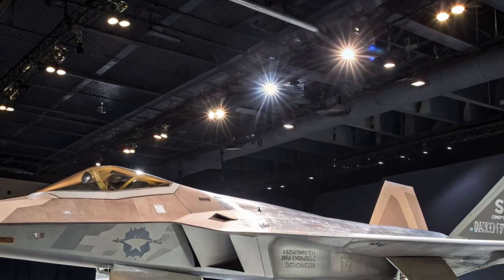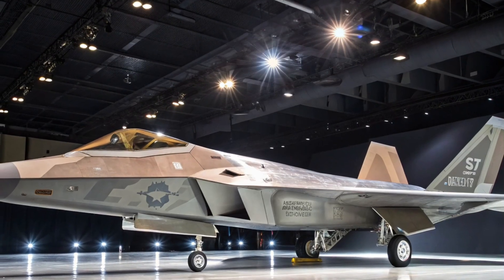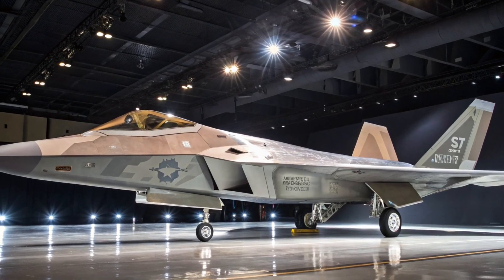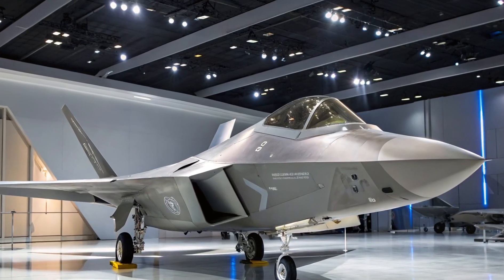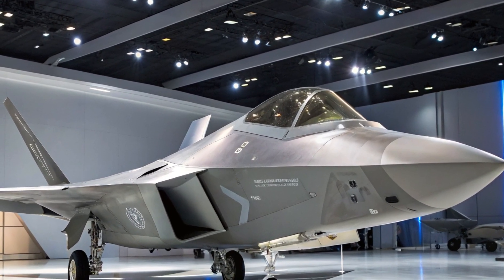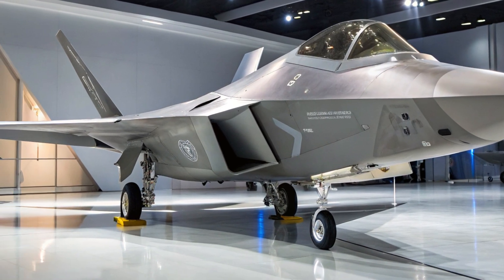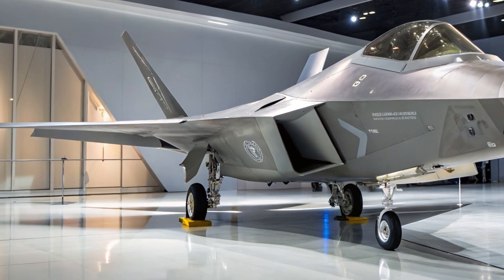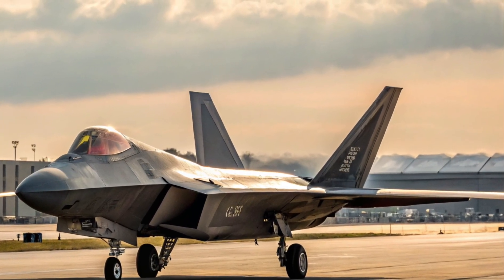Welcome to Bike Zone Pro, where we explore the fastest, fiercest machines on the planet. Today we're stepping away from the road and heading into the skies to explore one of the most powerful fighter jets ever created — the F-22 Raptor. Built by Lockheed Martin, this fifth-generation stealth fighter has been a symbol of U.S. air dominance for over two decades, and it continues to set the standard for what a modern warplane should be.